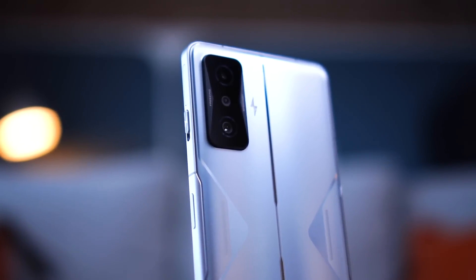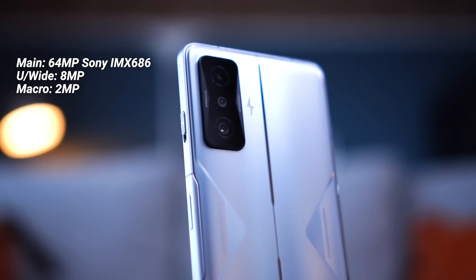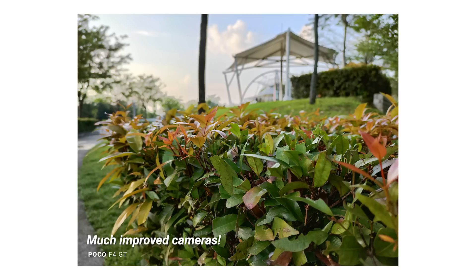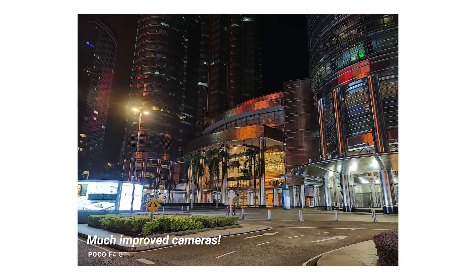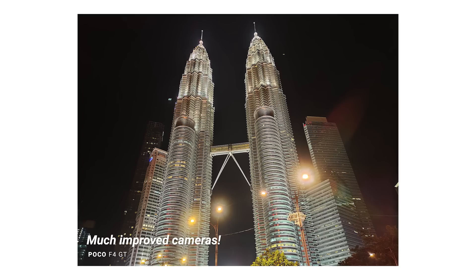Now let's talk about the cameras. POCO hasn't been known for the best cameras, but there are some fair improvements here. You have a triple camera setup at the back led by a 64MP Sony IMX686 main sensor, an 8MP ultrawide, and a 2MP macro lens. The sample photos shown are unedited straight from the camera — they're good enough for social media sharing. Unless you're really keen on photography and want the absolute best camera phone, the cameras here are still very usable and take decent shots.